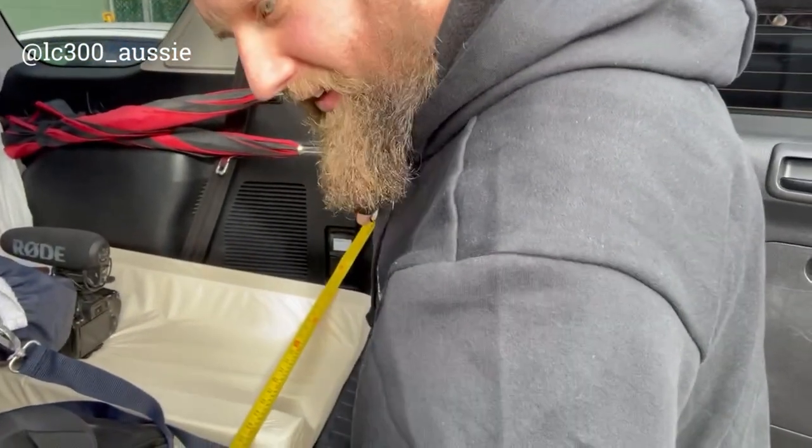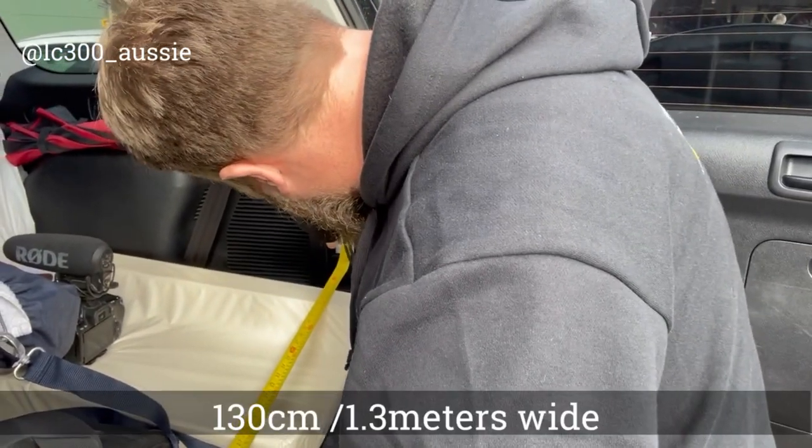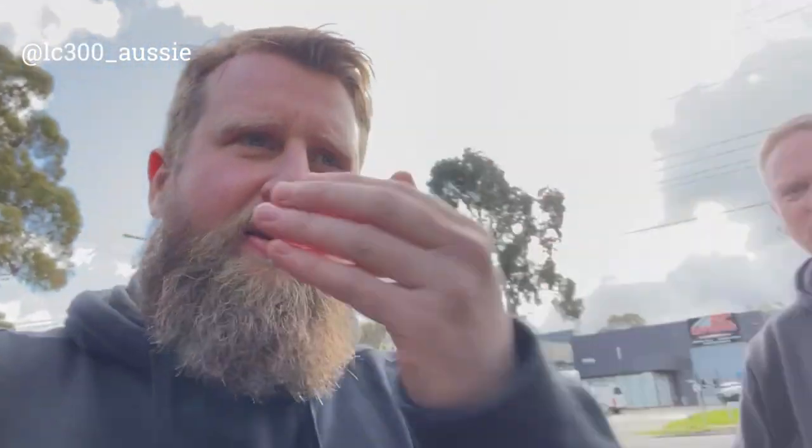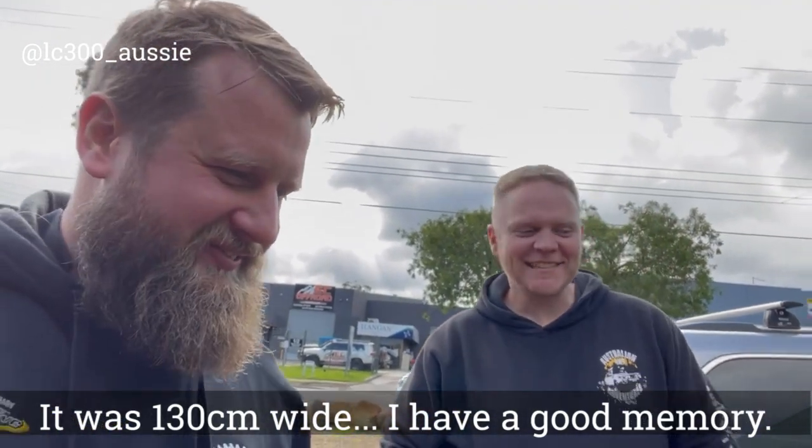And 130 wide. Yeah, that's pretty interesting — 130 wide. I think the 300 is about 130 as well by memory, so maybe that's the same width. Definitely shallower though — about 200mm shallower. Anyway, I might just sneak into this car and measure the rear seat. Let's go.